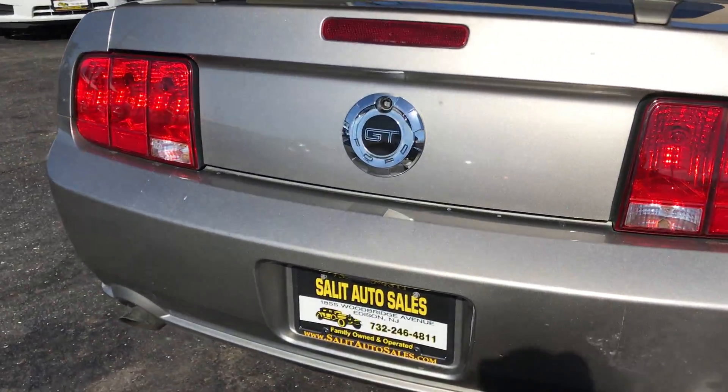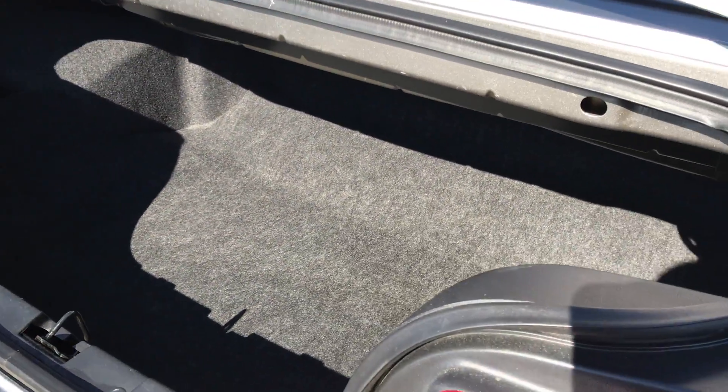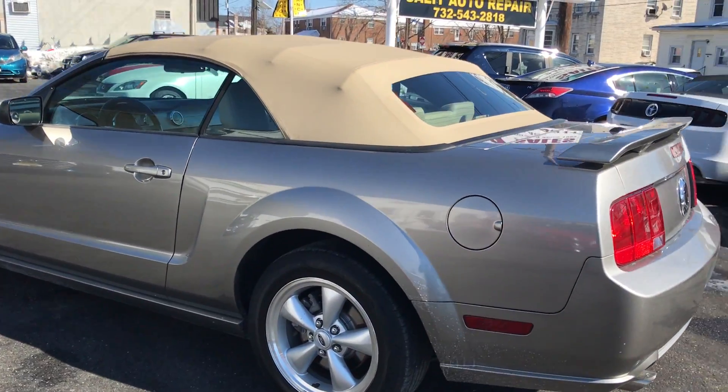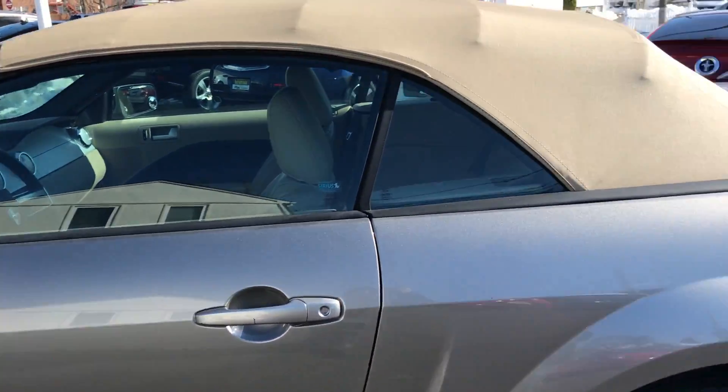Pop the trunk for you. Decent size little trunk for a convertible. I do want to point out there are no rips, tears, cuts, or anything like that in the leather or in the convertible top.